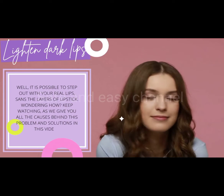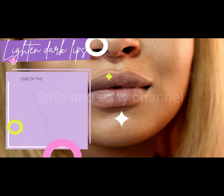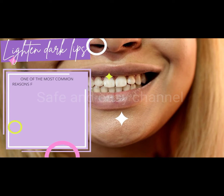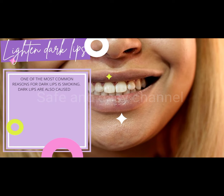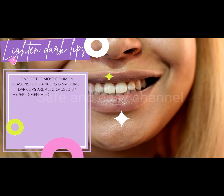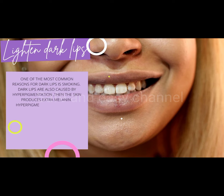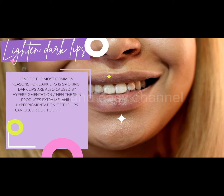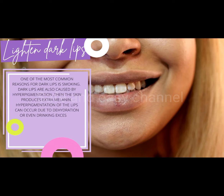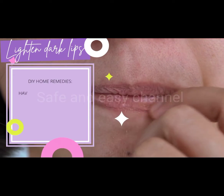What causes dark lips? One of the most common reasons for dark lips is smoking. Dark lips are also caused by hyperpigmentation, when the skin produces extra melanin. Hyperpigmentation of the lips can occur due to dehydration, or even drinking excessive amounts of coffee, being in the sun for too long, or an allergy to chemicals present in lipsticks or toothpaste. Fluoride can also cause dark lips.